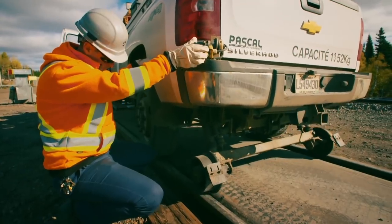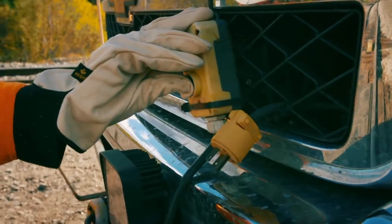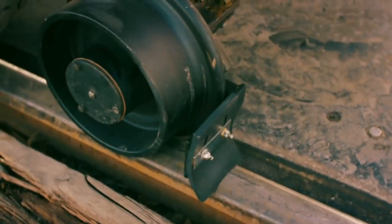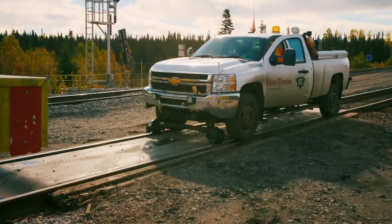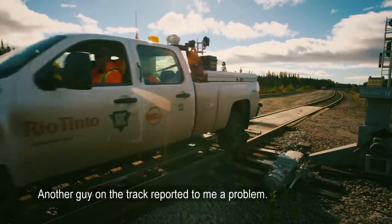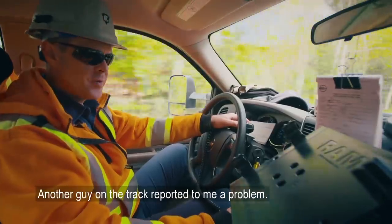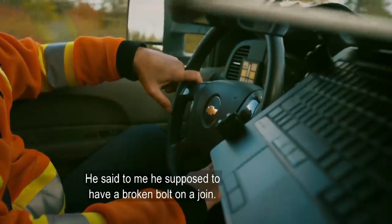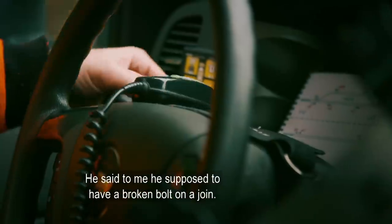Up top, it's a regular off-road truck. But this car wasn't just made to burn rubber. With the push of a button, it transforms to run on rails. Stéphane must get out there quickly. Another worker on the track reported a problem — he said there's supposed to be a broken bolt on the joint.